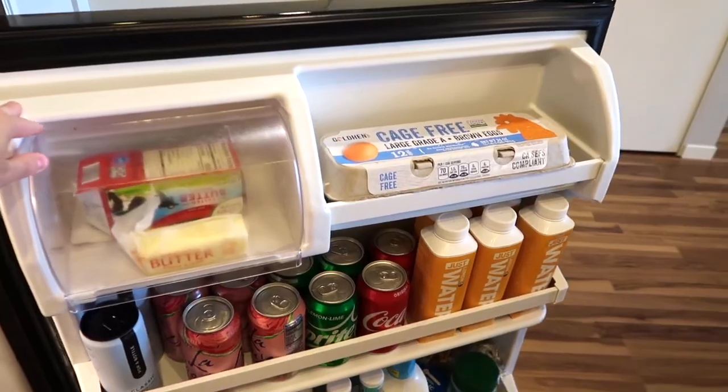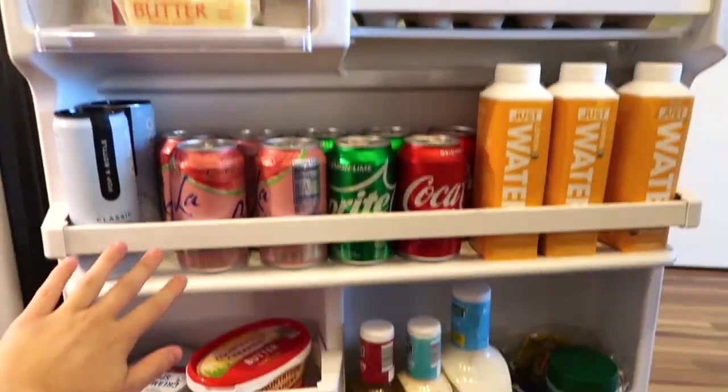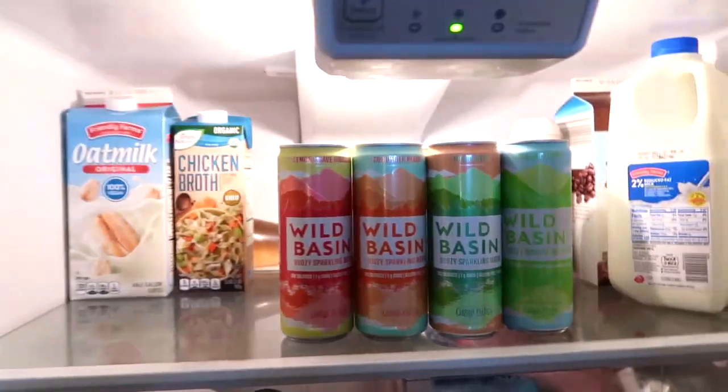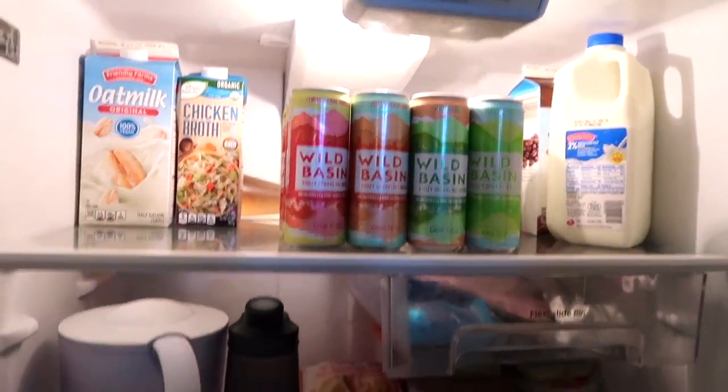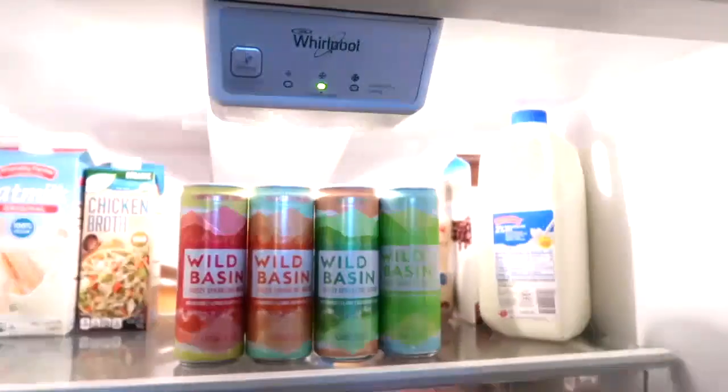I don't know if people show their fridges, but mine is so organized that I wanted to show it off. So this is just my fridge — nothing too special. I just organized it and it's making me really happy.